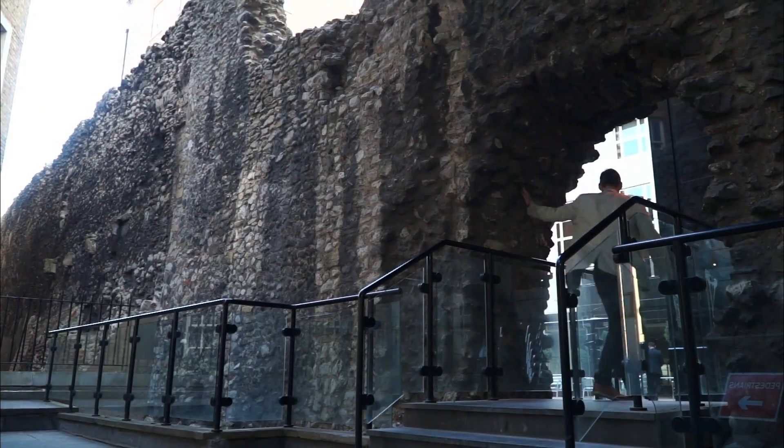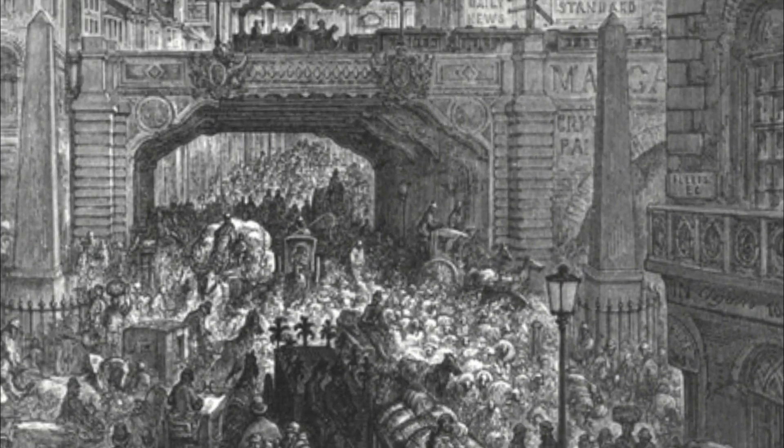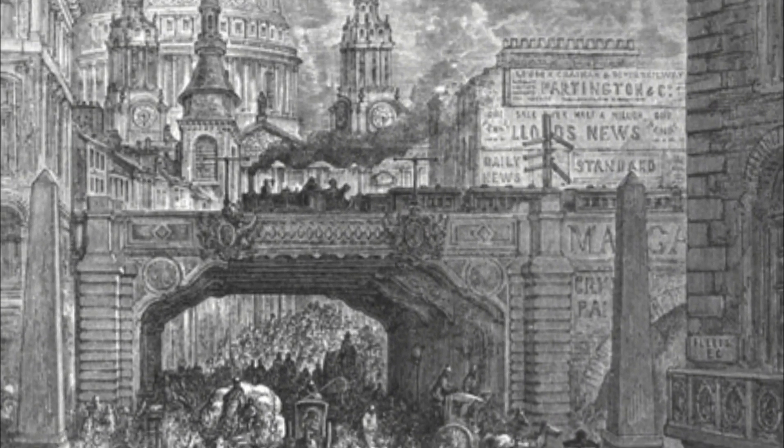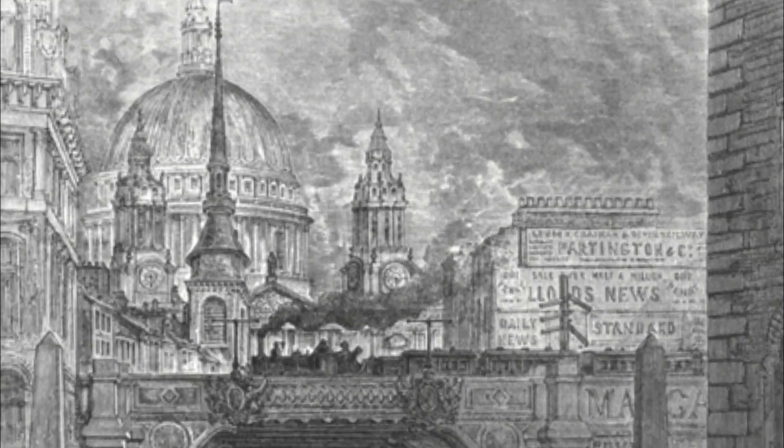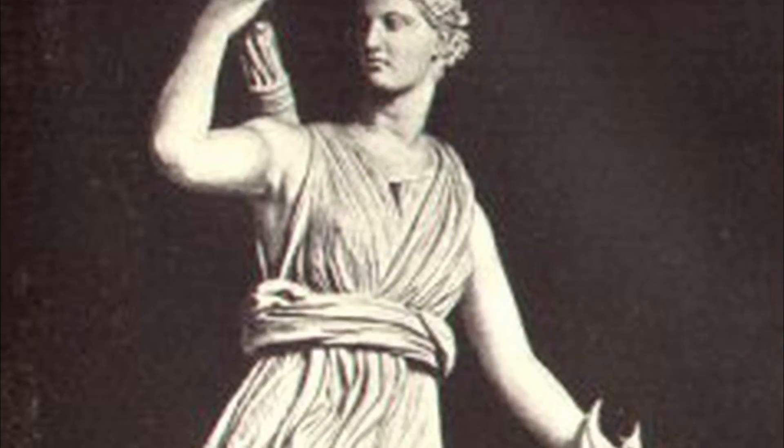There's a history to everything. And one of those gates, Luddgate, gives us the name Luddgate Hill — one of the three ancient hills of London.